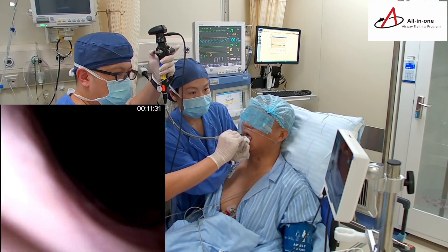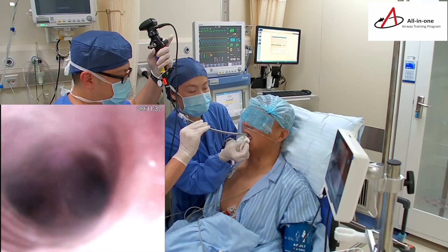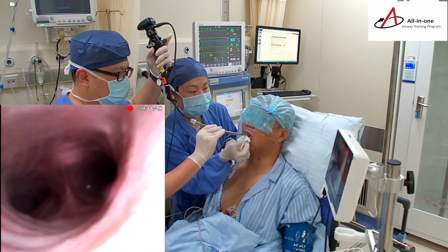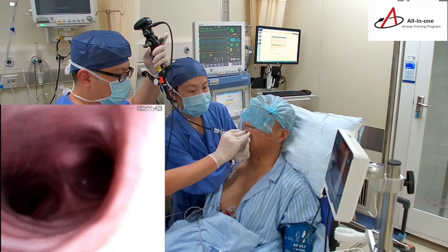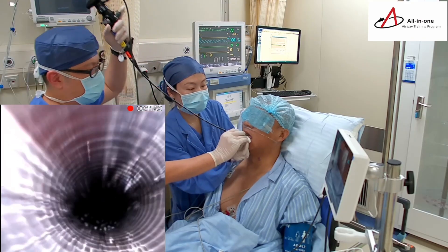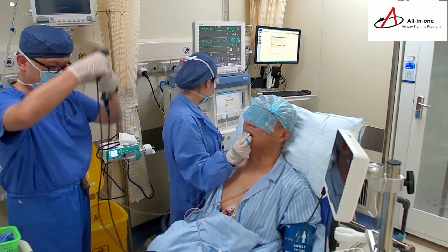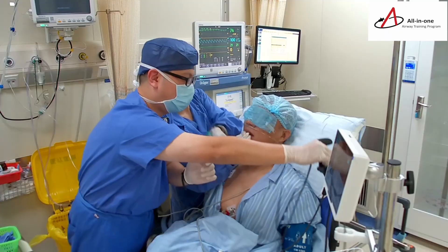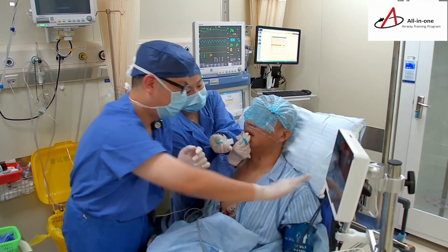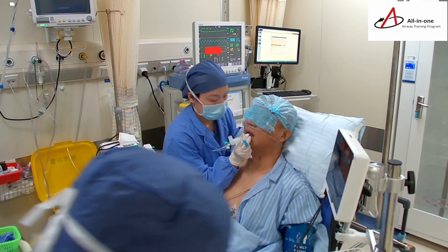The bronchoscope was held in position above the fifth tracheal ring and the carina could be seen as well. At this point, the endotracheal tube was introduced. Placement of the tube was confirmed once the tube tip appeared in the bronchoscopic view. Capnography also confirmed the correct placement of the ETT.